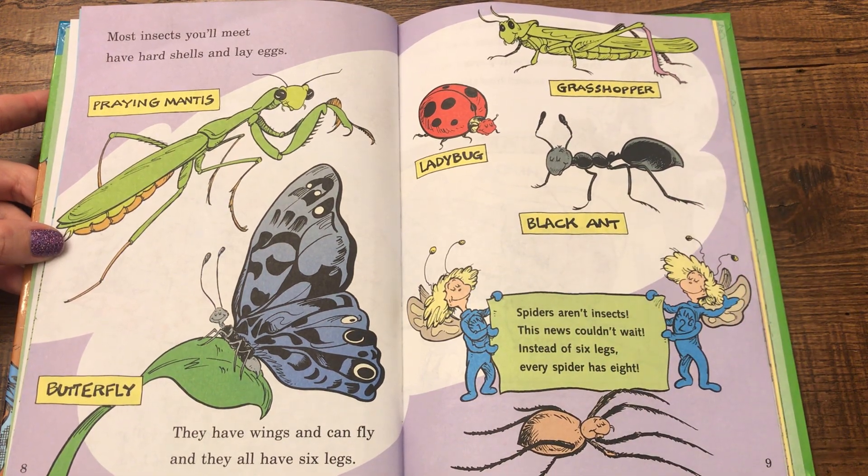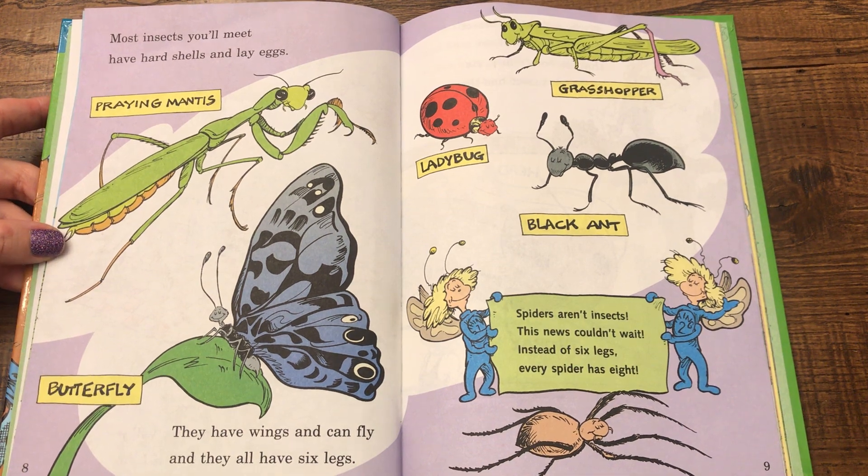Spiders aren't insects — this news can wait. Instead of six legs, every spider has eight.